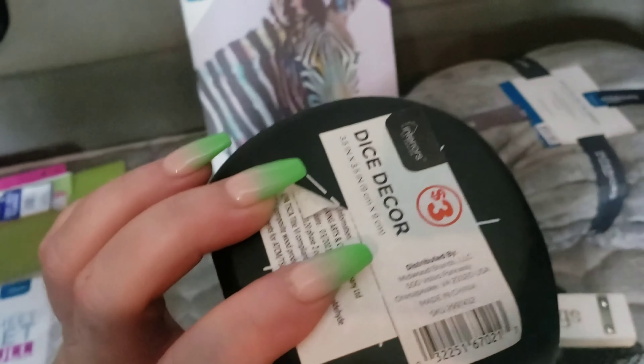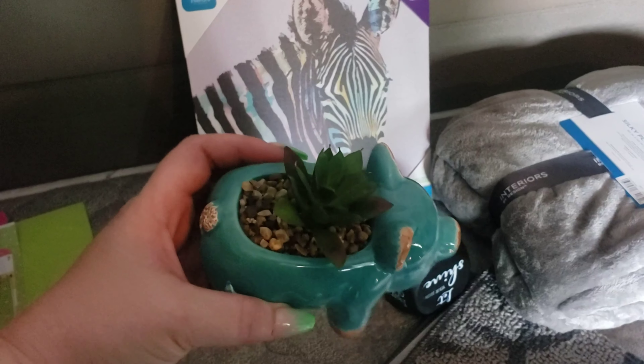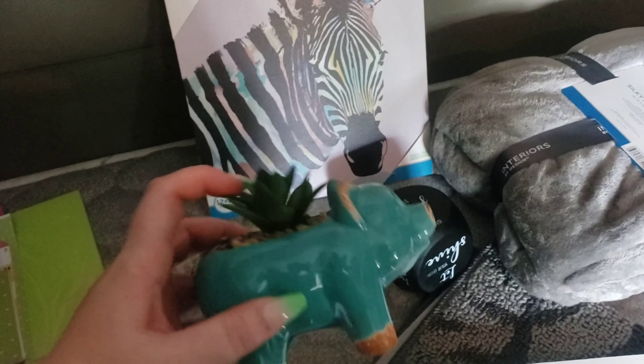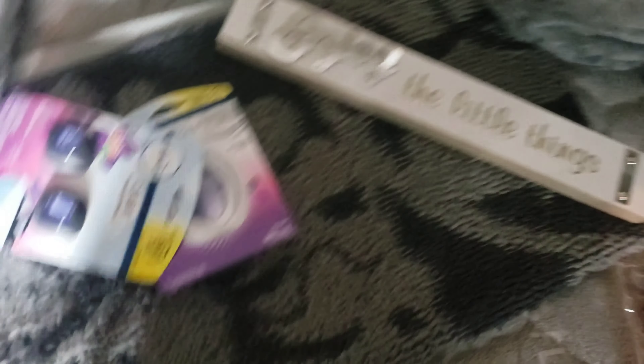I thought this was kind of cool — 'She believed she could so she did,' 'You got this,' 'Let it be,' 'Let your light shine,' and 'We will either find a way or make one' — I feel like that is a true trucker saying right there. I got these at the Dollar Store for like three bucks, not too bad. Also, last time I used to work for this company I hauled hogs for them, so I thought how funny would it be to have a little hog — it's like a little fake plant. It's glass so I'm hoping it won't break, but I think it'll be sturdy enough.